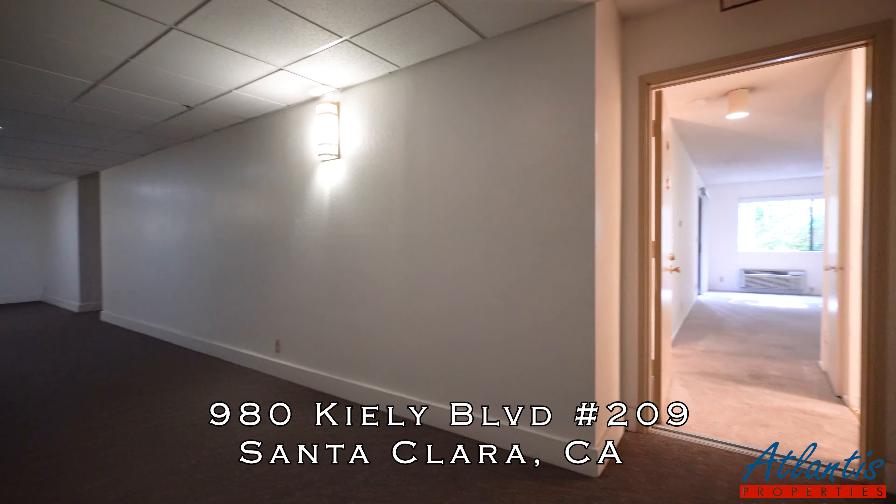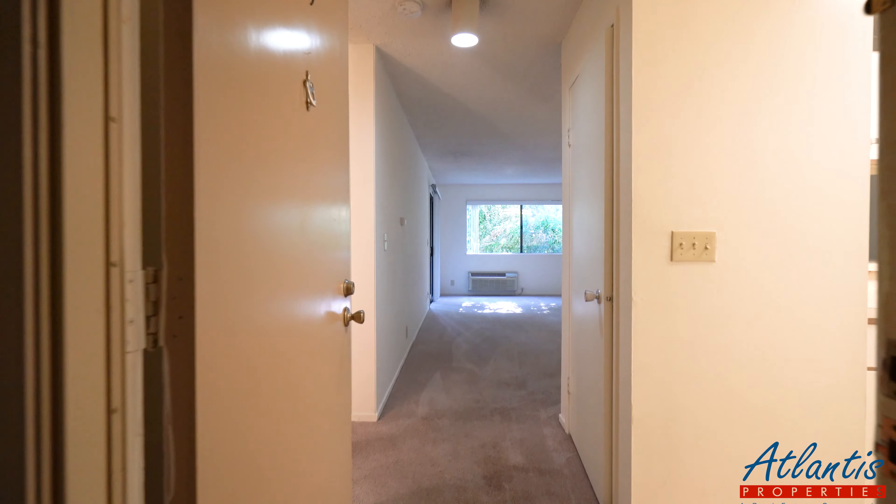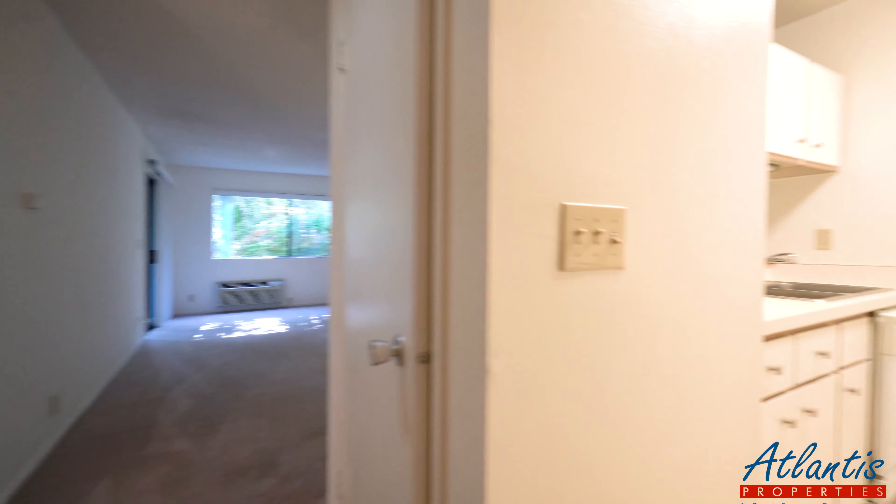Welcome to 980 Kiley Boulevard in Santa Clara. We're taking a look at unit 209. It's a one-bedroom, one-bath condo for rent.